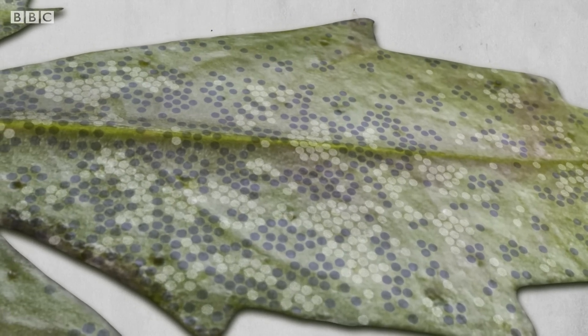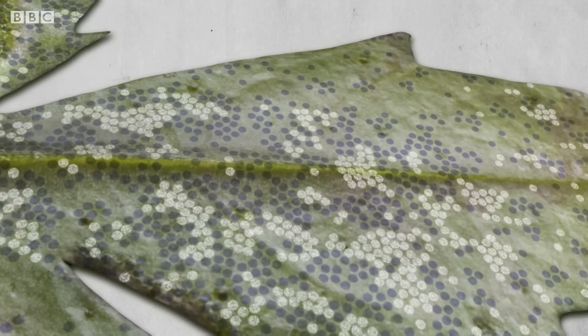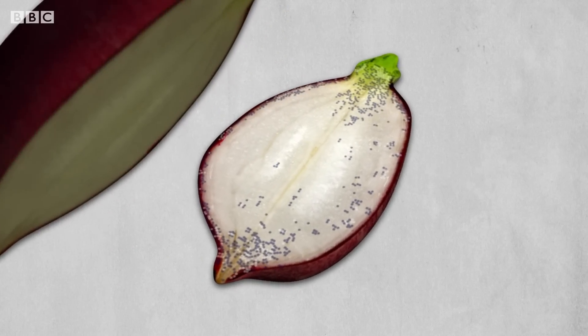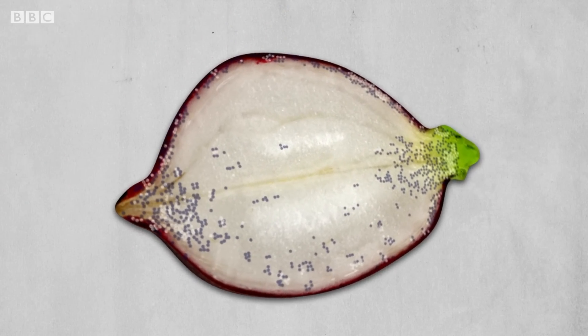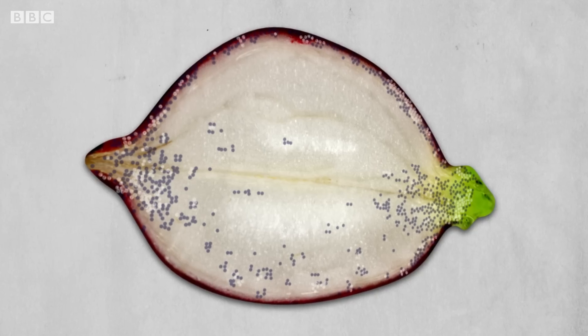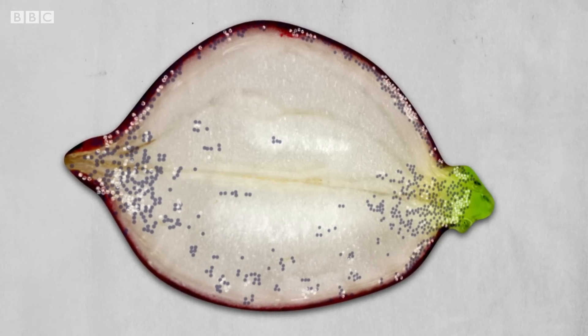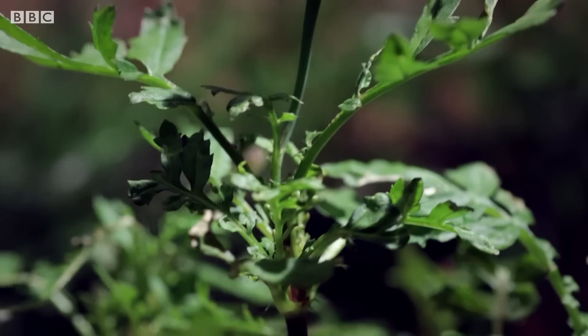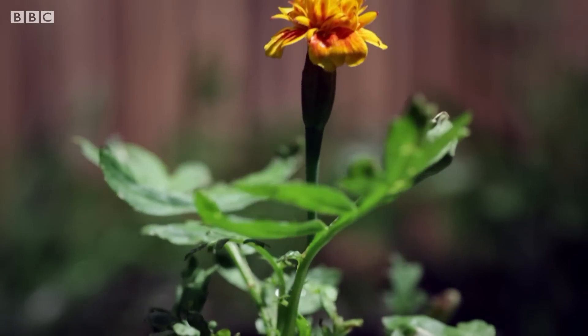White areas show where the nitrogen is concentrated — in the marigold leaf and in the radish. It proves beyond doubt that individual atoms from dead things get reused by the living. This is the first time the cycle of life has been shown like this. It couldn't be clearer, and it's what we were hoping to see.